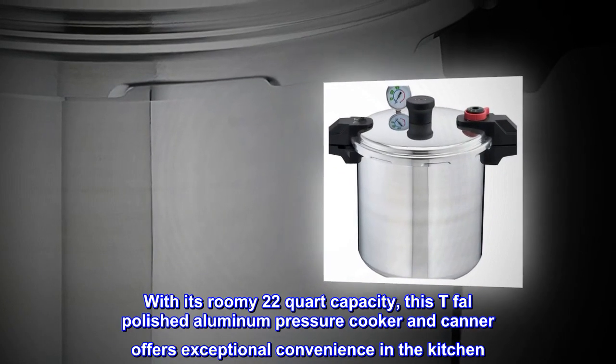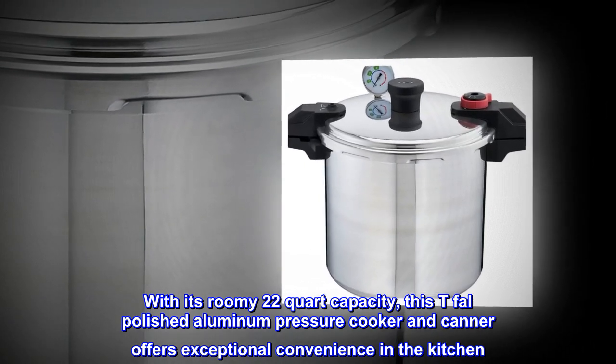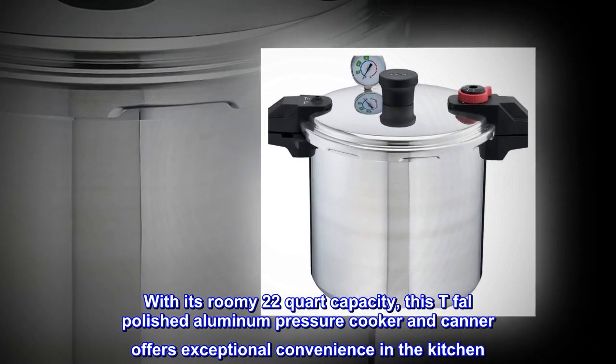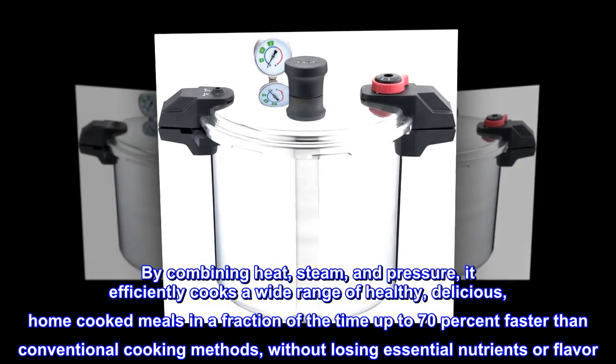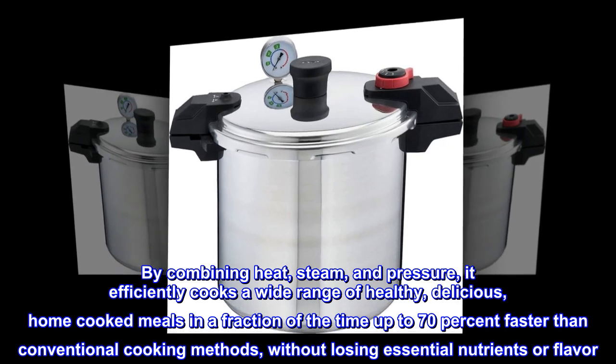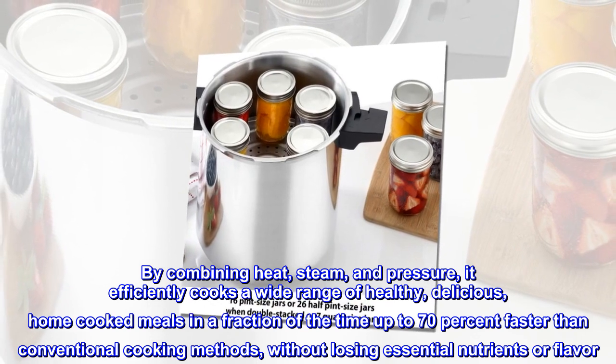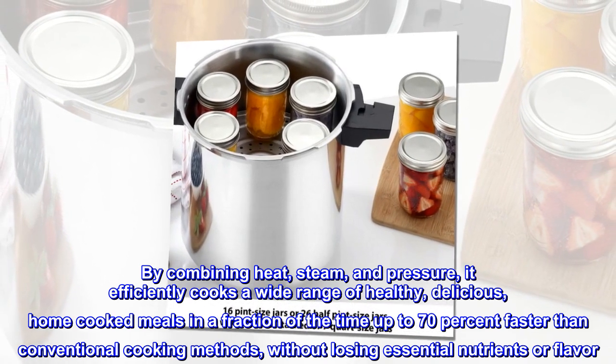With its roomy 22-quart capacity, this T-Fal polished aluminum pressure cooker and canner offers exceptional convenience in the kitchen. By combining heat, steam, and pressure, it efficiently cooks a wide range of healthy, delicious home-cooked meals in a fraction of the time — up to 70% faster than conventional cooking methods — without losing essential nutrients or flavor.